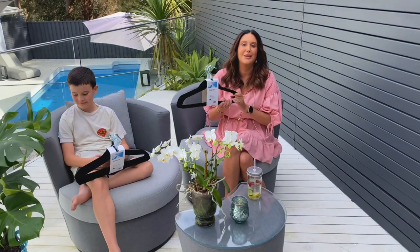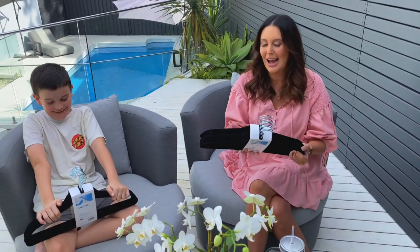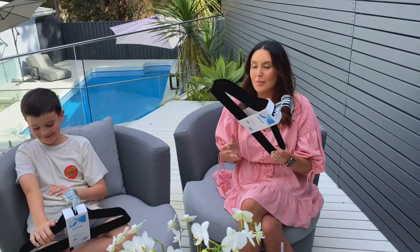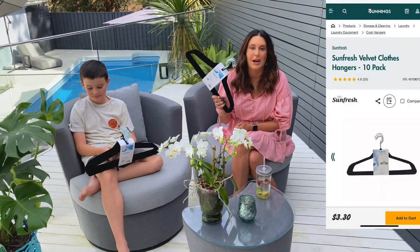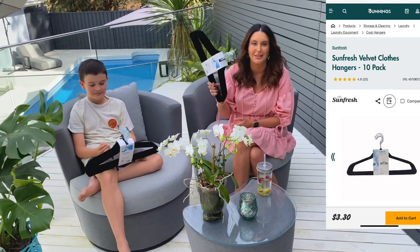I'm also in the process of changing all my hangers to these velvet ones from Bunnings. I love that a little cami won't slide off, and they were around $3 for a pack of ten, so I grabbed quite a few. It's less than the cost of a cup of coffee to hang lots of your clothes on them.